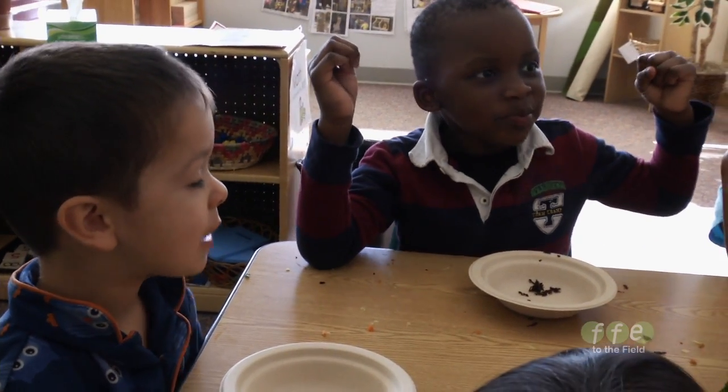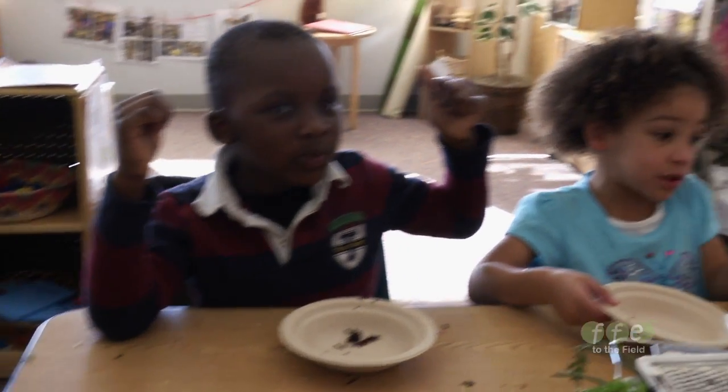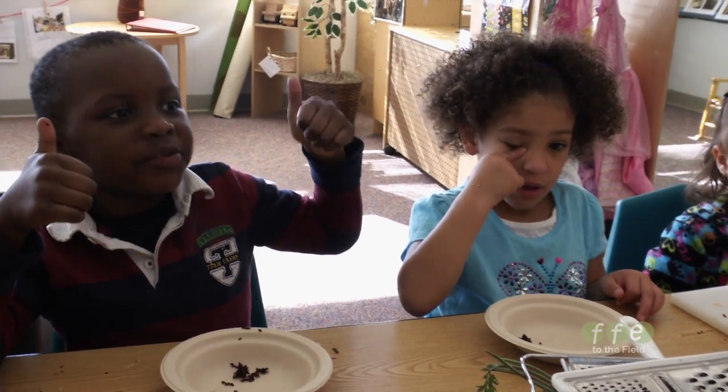What does it taste like? Does it taste like an orange carrot? It tastes like an orange carrot. I want more.